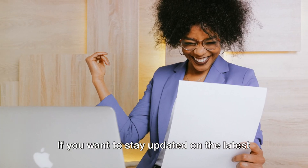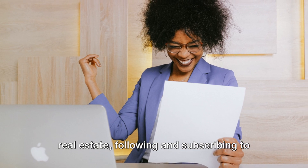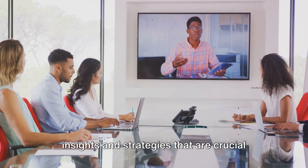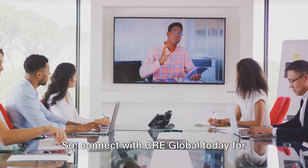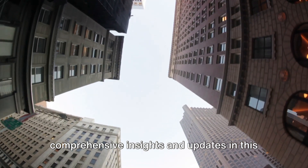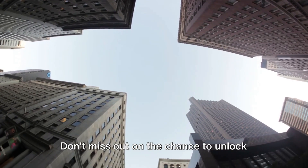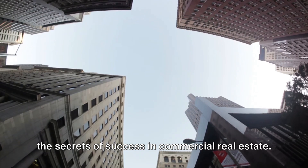If you want to stay updated on the latest trends and success stories in commercial real estate, following and subscribing to CRE Global is an absolute must. Their platform is a treasure trove of insights and strategies that are crucial for navigating the dynamic world of commercial real estate. Connect with CRE Global today for comprehensive insights and updates in this ever-evolving industry, and explore their in-depth analysis of successful strategies. Don't miss out on the chance to unlock the secrets of success in commercial real estate.